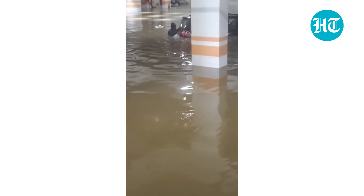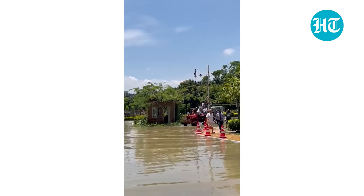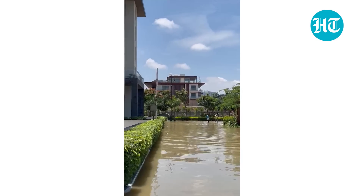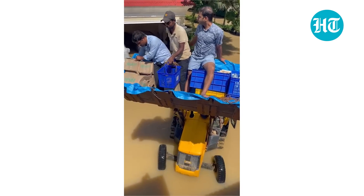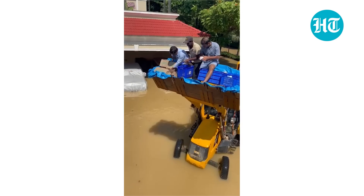The upper basement has now started filling up with water as well. Residents are moving their cars to the open garden areas as quickly as they possibly can. A lot of the towers don't have power.